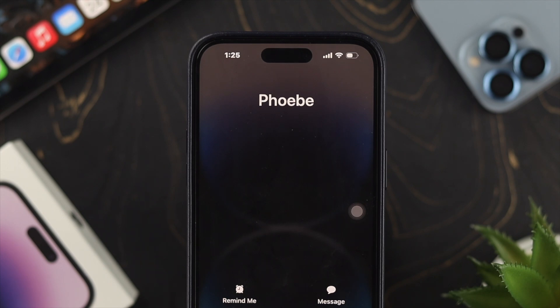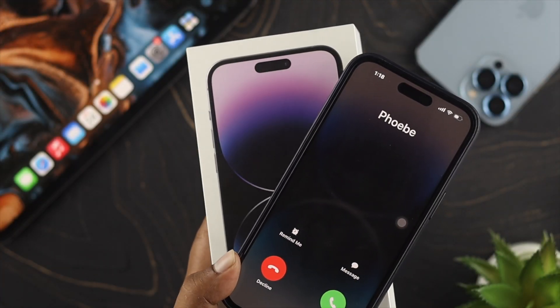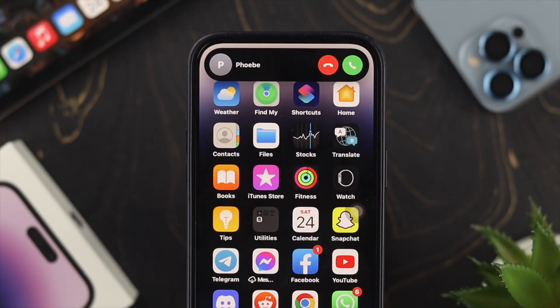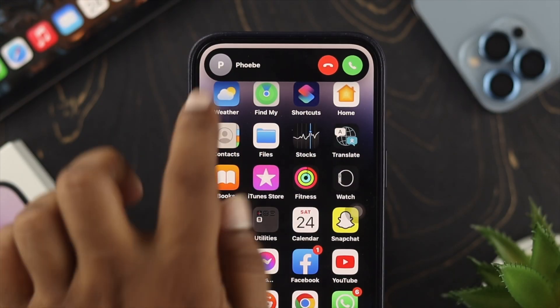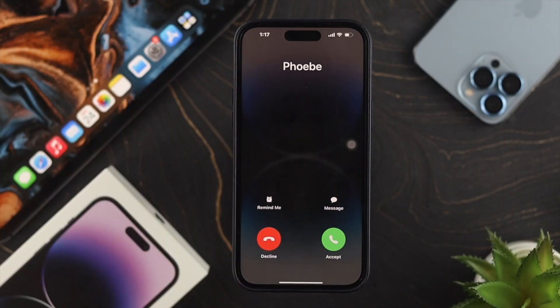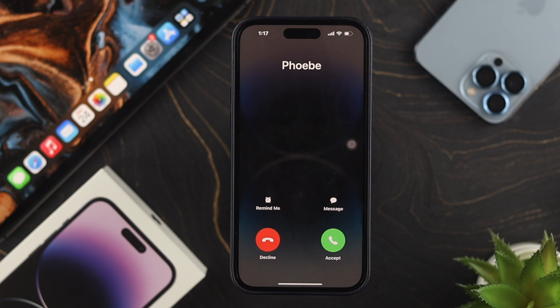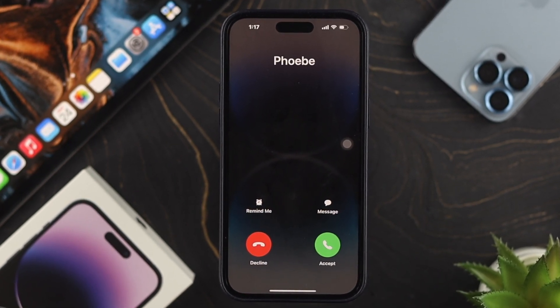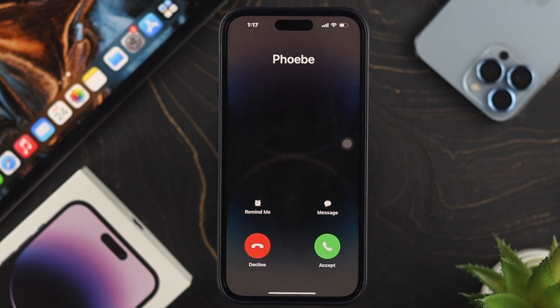Hello there, welcome back to the channel. Have you got your iPhone 14 Pro Max, iPhone 14 Pro, or iPhone 14 Plus and you feel like you have a problem with the ring or volume sounds on your iPhone? If you feel like every time you're getting a call your ringing sound is pretty low, or if you feel like there's no sound at all, then don't worry — here in today's video I'll show you how you can solve your sound or volume low issue for your incoming call.